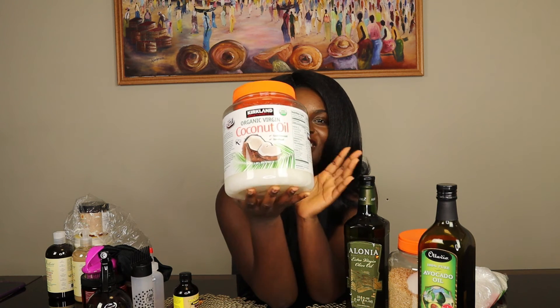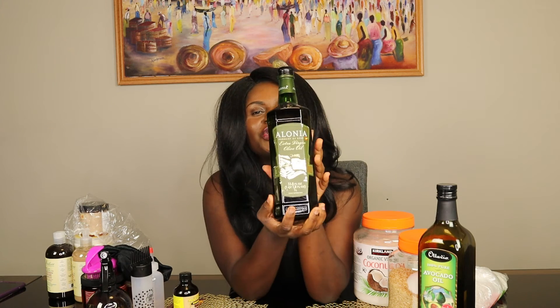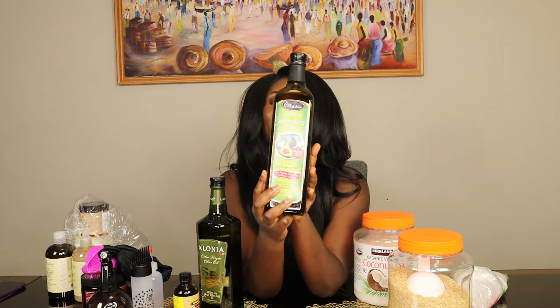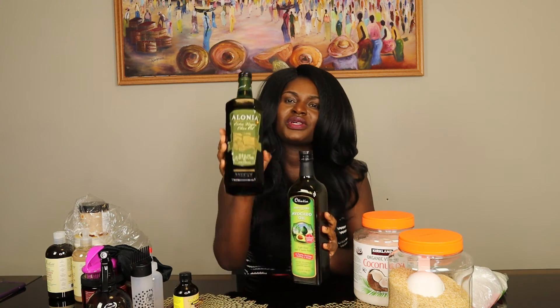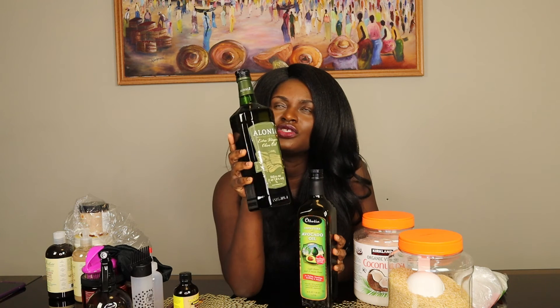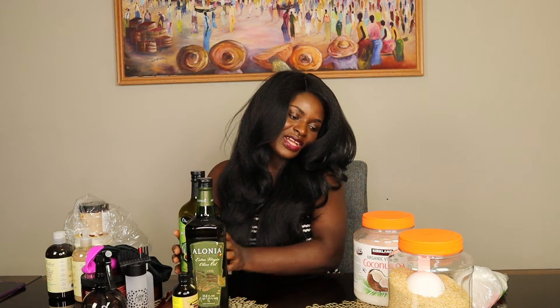For my oils, I use organic coconut oil. I mix coconut oil, extra virgin olive oil, and pure organic avocado oil together. I bought the avocado oil from Costco, but you can get it from Kroger or Walmart — it doesn't have to be the same brand, as long as you're buying extra virgin olive oil.